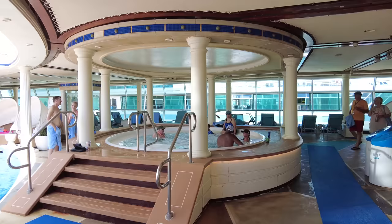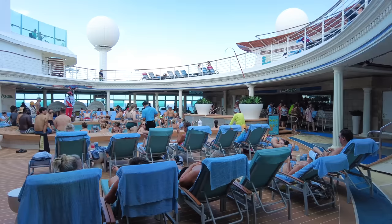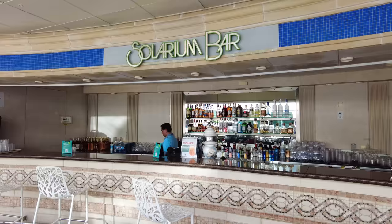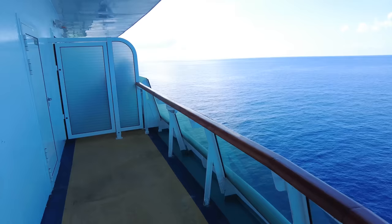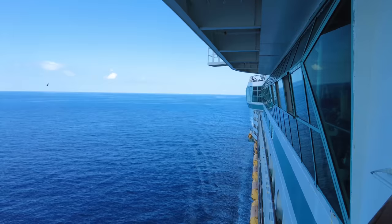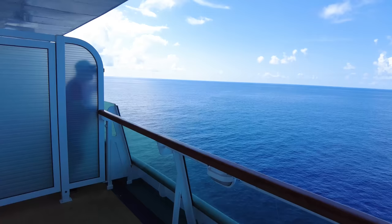There are also two large hot tubs in the Solarium area, covered and in the shade — great if it's raining. A lot of people love the Solarium because it's quieter, with no live music. There's a Solarium bar just like the pool bar, and drink service walks around occasionally. Out front of the Solarium on both sides of the ship, there's a neat little area for sail away that most people don't know about.